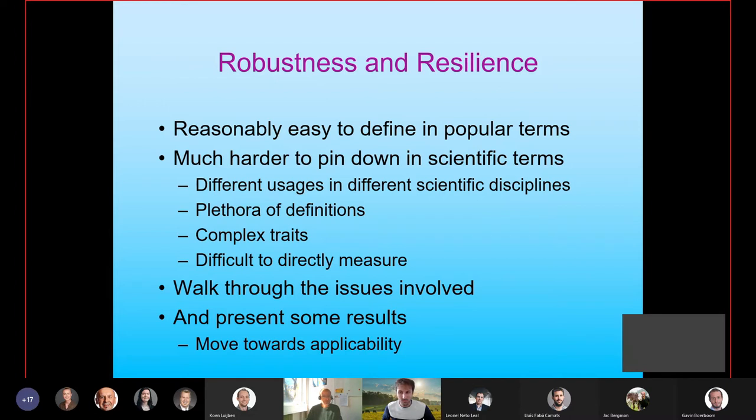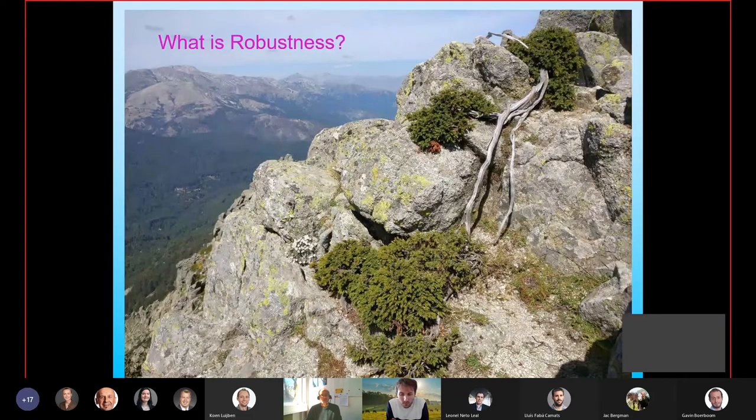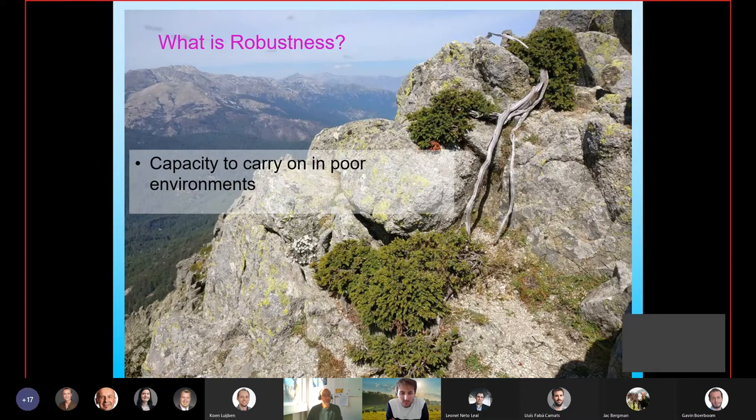These are the kind of issues we're facing and I'll walk you through them and present some results from the project which we see as encouraging and moving us towards applicability. Consider an organism living in a very harsh environment high up on a piece of rock on a ridge in the Corsican Mountains — we're all pretty much agreed that is a robust organism. For us, robustness is the capacity to carry on in poor environments.